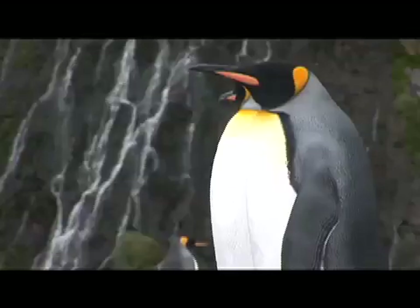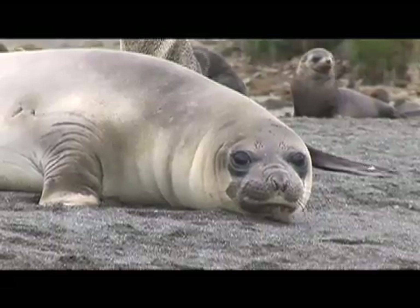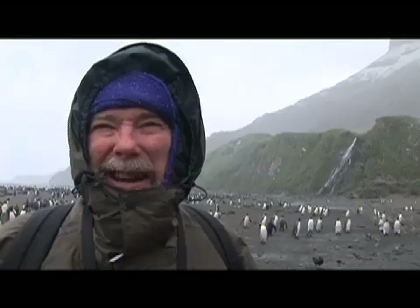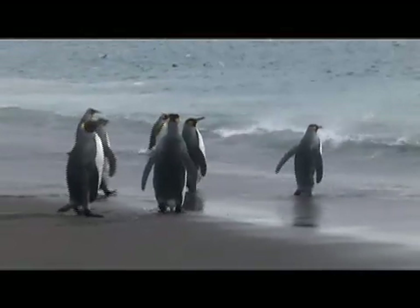This is the most amazing place I've ever been in my entire life. I've never seen anything like it. And even though I've seen photos of this place, until you're actually standing right here among these animals, I had no concept of what it would really be like.